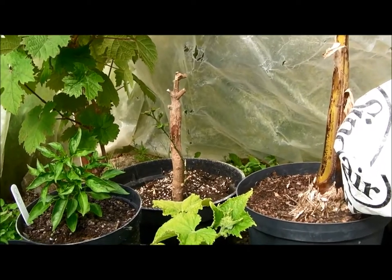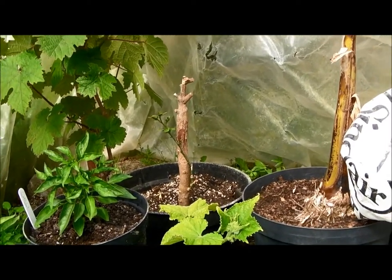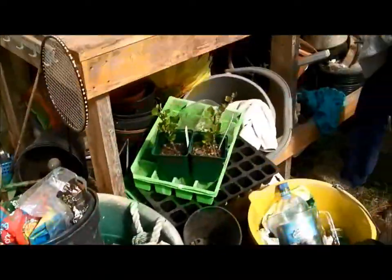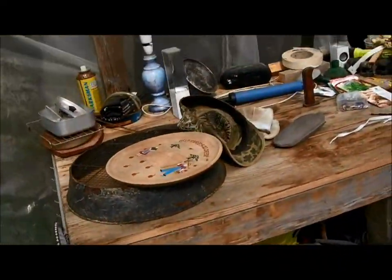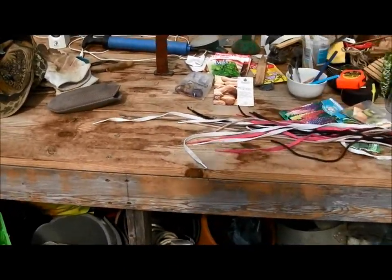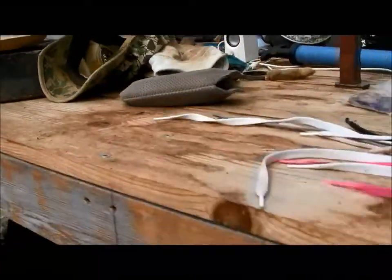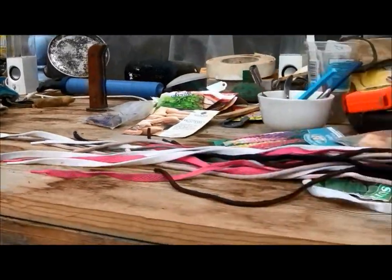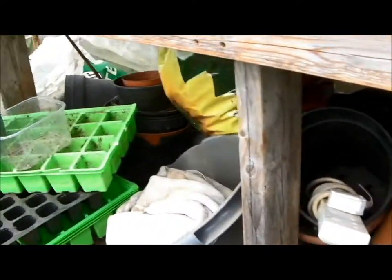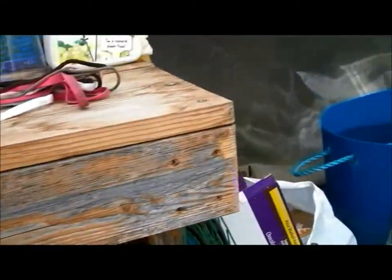So lemon, lime, orange — I'm not sure. We'll see on that one. This is my bench — the table I made in my last video. Full of junk, but I've got the top on. Underneath there are just loads and loads of pots and odds and sods.